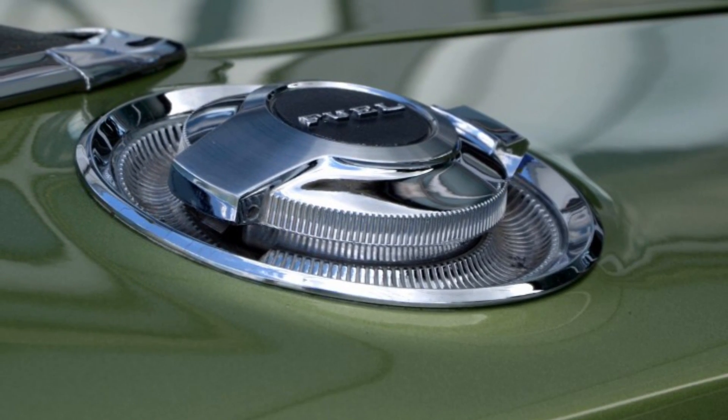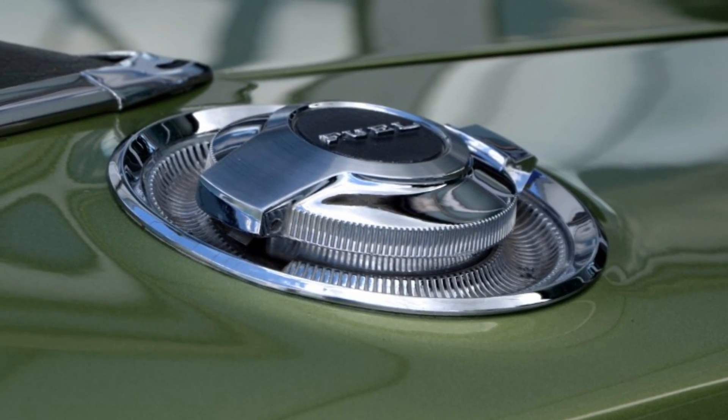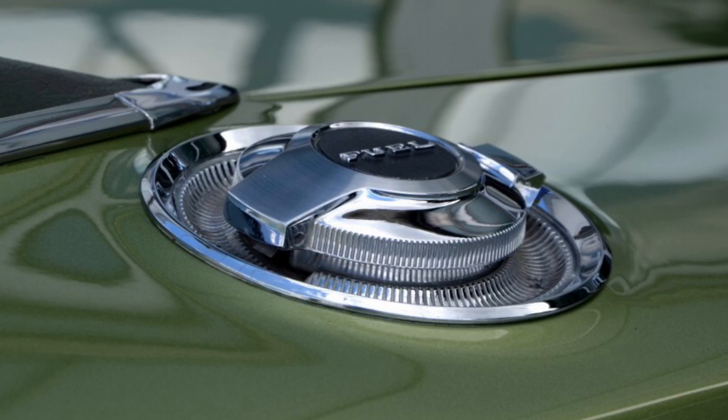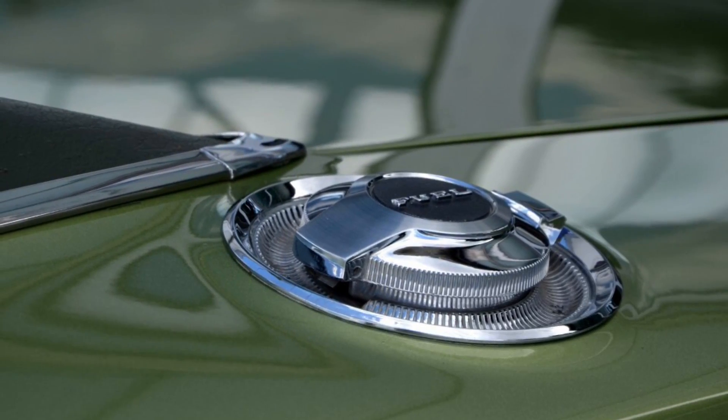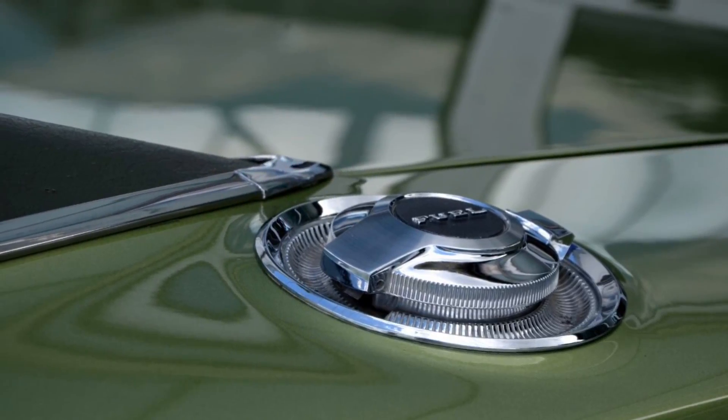Up next, we have fuel tanks. Replacement fuel tanks must be identical to the original part. Add-on fuel tanks or tanks with greater capacity than the original tank are legal for street use only if they have been issued an executive order.